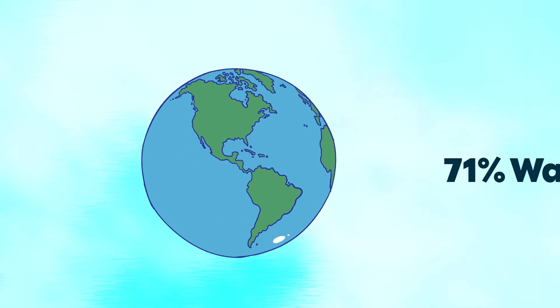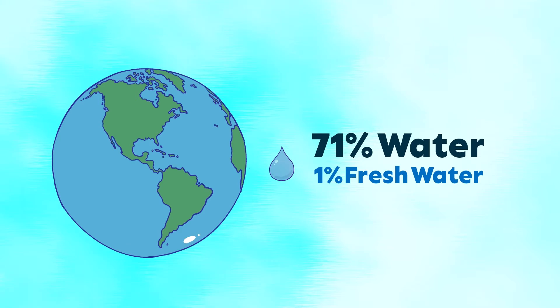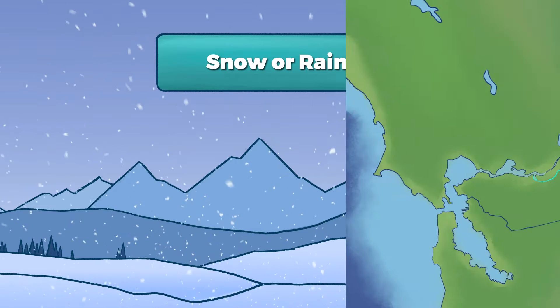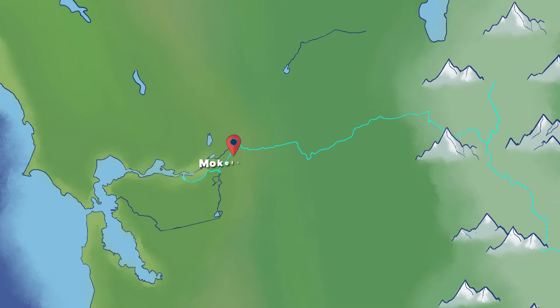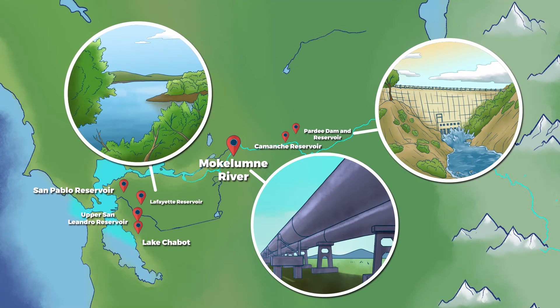Our planet's surface is 71% water, but humans can only drink fresh water, which is about 1% of all the water on the planet. This can fall as either snow or rain. Most of our water comes from the rivers and the snow in the mountains. We move it using aqueducts and store the water behind dams and reservoirs.